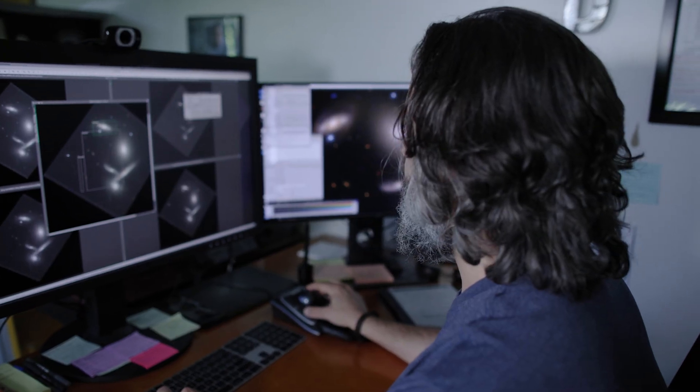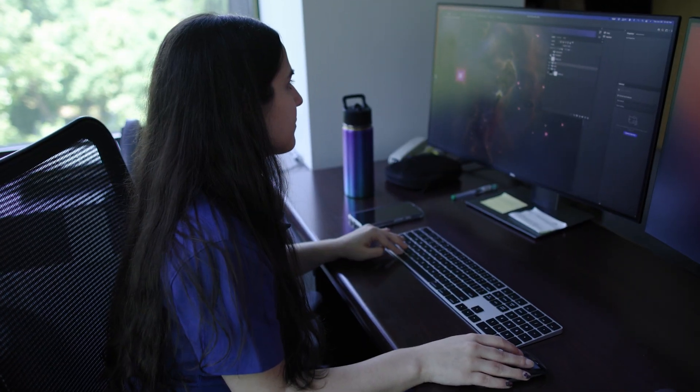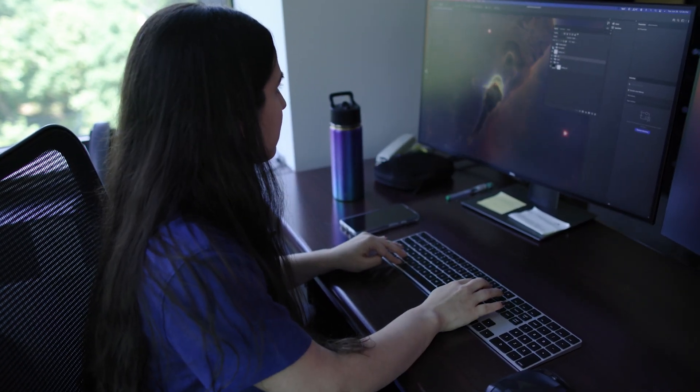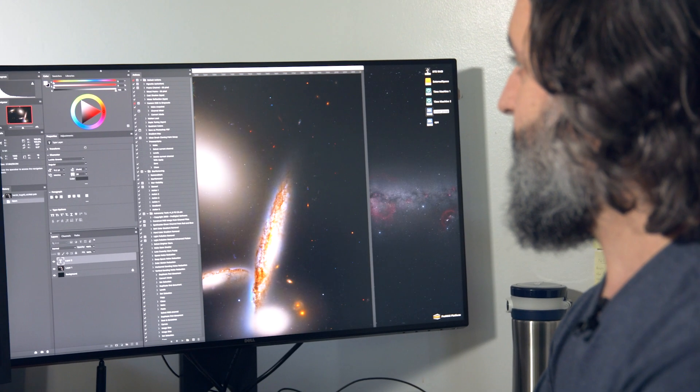If we're going to produce a color image from the observations, we take multiple images in different filters. After they've been processed and had all the instrumental artifacts removed, we pass them along to the experts in our public outreach office, who then turn them into the really sensational color images that we all love.